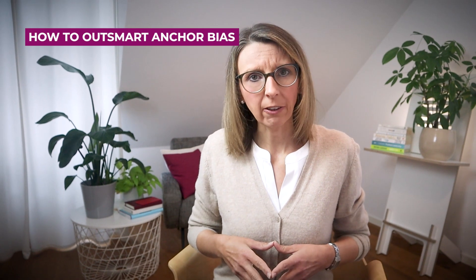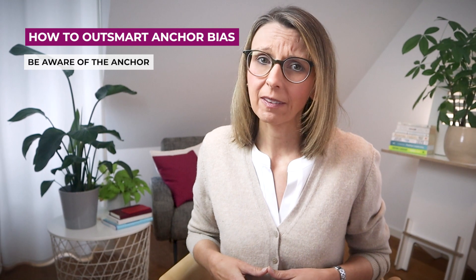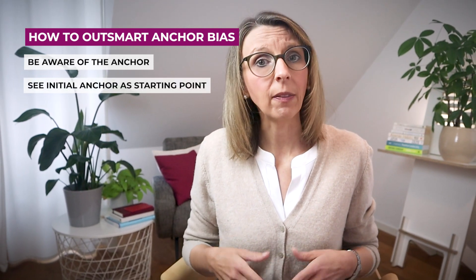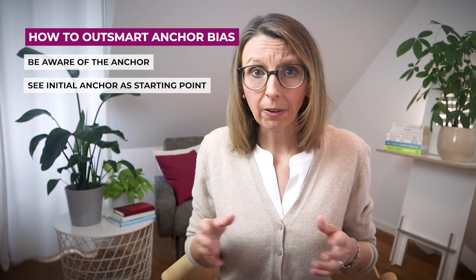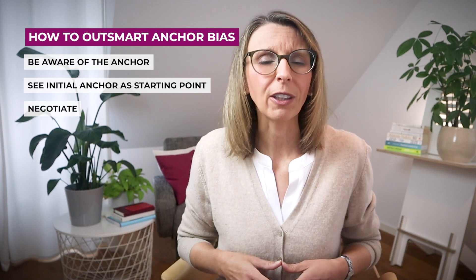What can we do to counter the anchor effect? The first step is to be aware of its existence. Then, remind yourself that the initial anchor is not an absolute reference but merely a starting point that should be subject to negotiation.